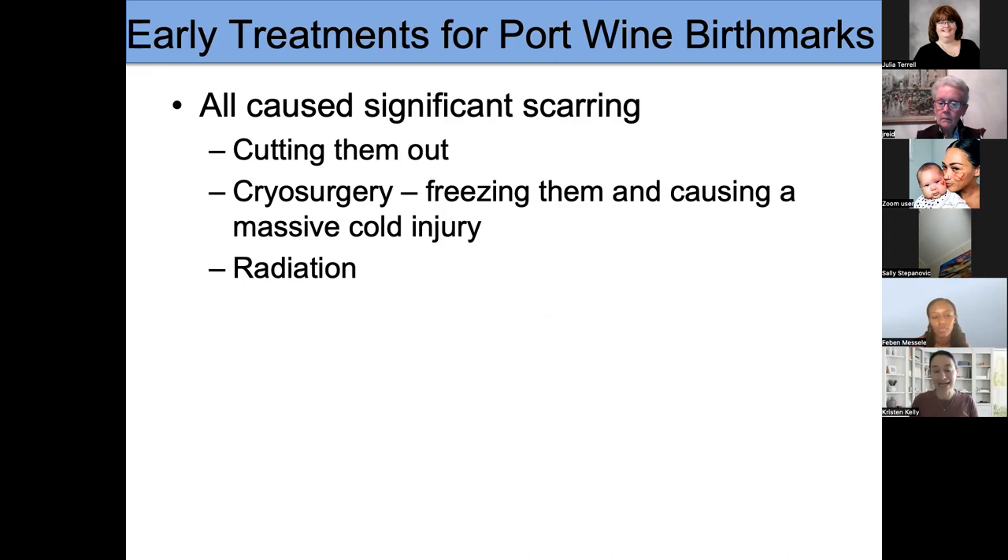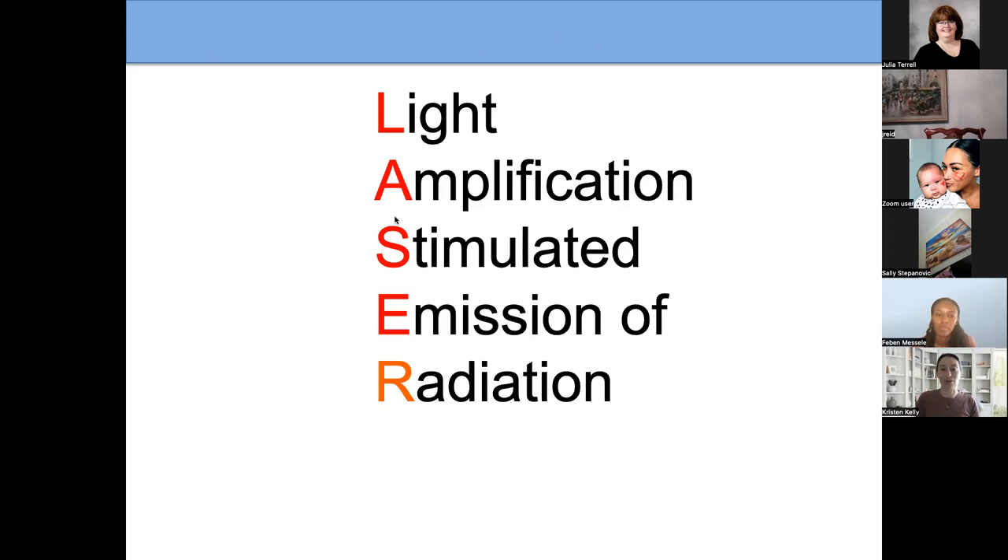Early treatments of port wine birthmarks — and when I say early, I'm talking about the 1950s and 1960s — people tried a lot of things. They tried cutting them out, which obviously caused scarring. Cryosurgery was attempted, and even radiation. None of those were very good choices.